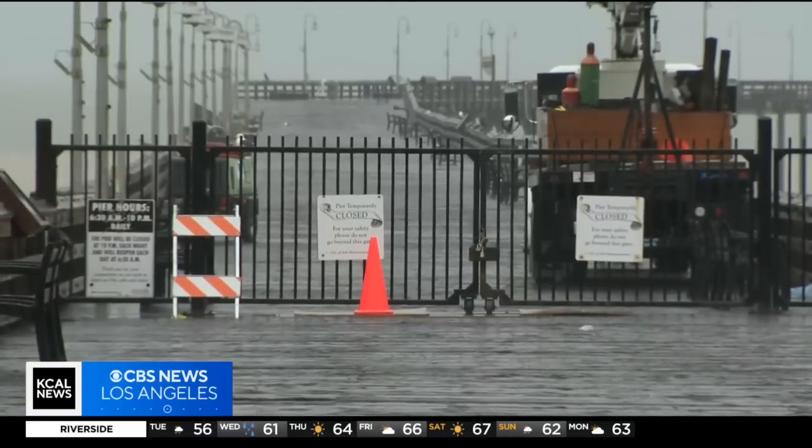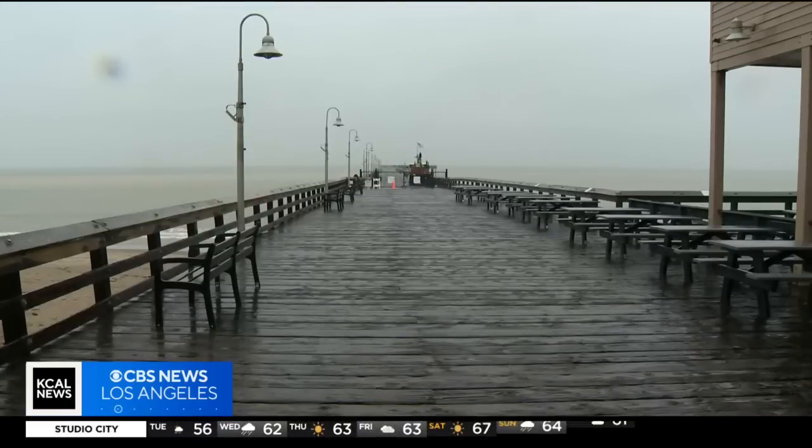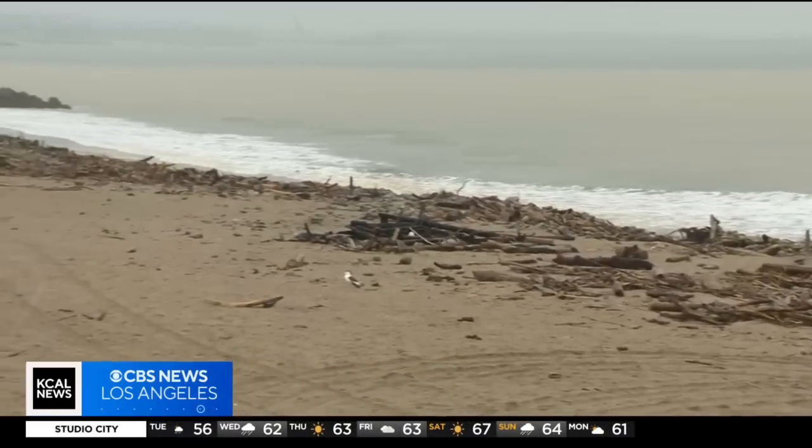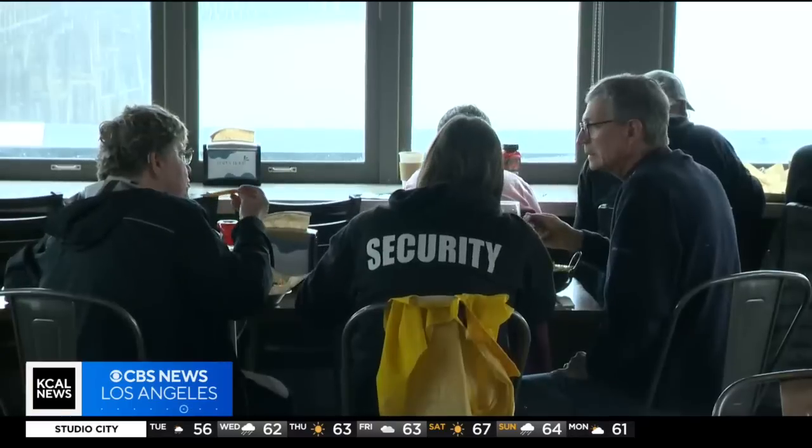The Ventura Pier has been closed since January after storms knocked out several pilings. Some of the debris is still on the beach, which is normally a draw for customers at Eric Erickson's fish company. He says yesterday they did about 50% less in sales compared to the previous week.